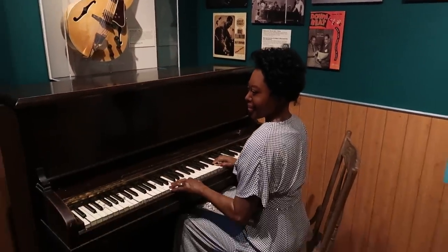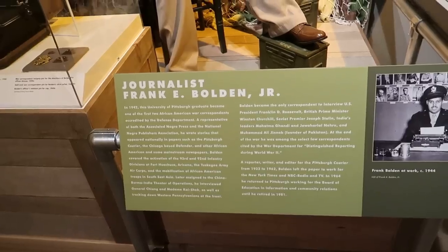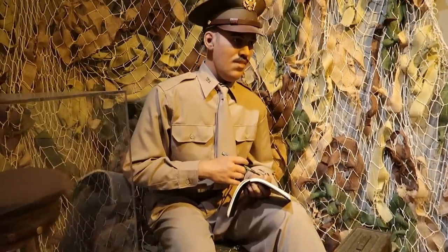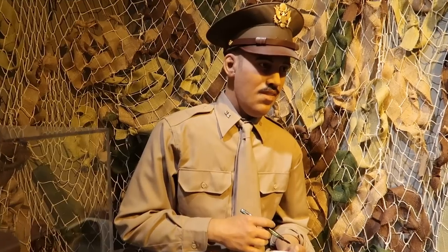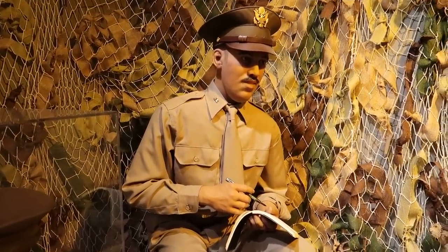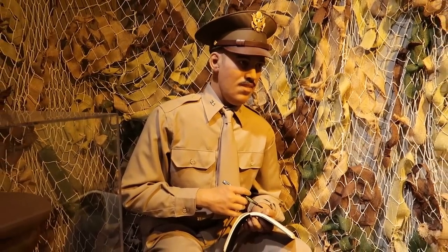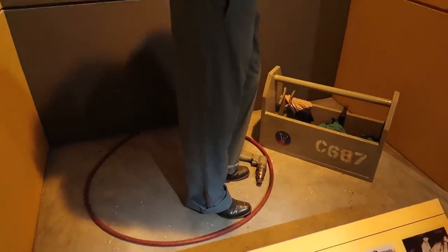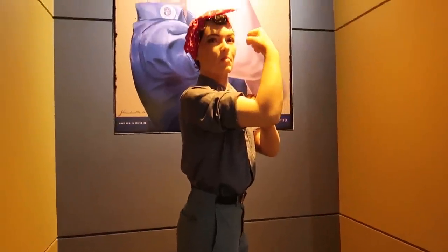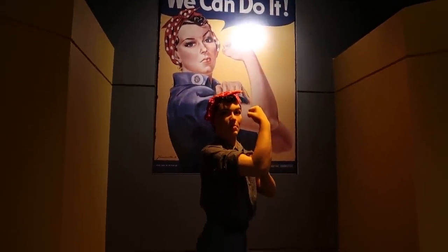Here we have jazz musician Mary Lou Williams playing the piano, and journalist Frank E. Bolden Jr. I definitely love how the museum functions almost like a wax museum in addition to having the different wax figures of famous people from Pittsburgh's history. And here we have one of the most iconic figures in all of pop culture: Rosie the Riveter, the famous 'We Can Do It' picture, as she flexes her bicep.